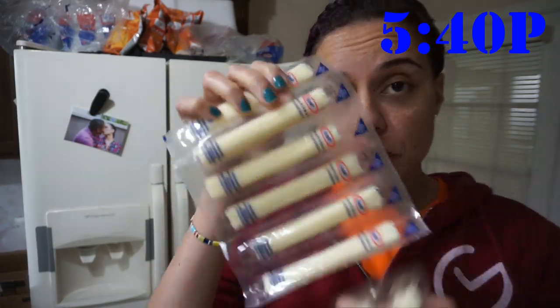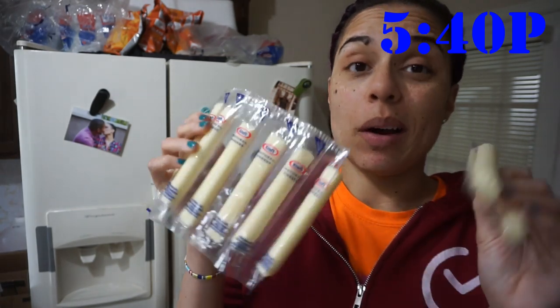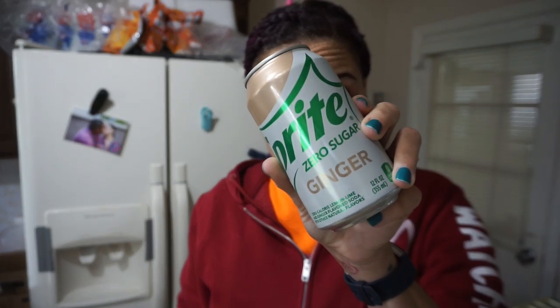Okay guys, I totally forgot — about an hour ago I got a little peckish so I had two string cheeses, and I just wanted to let you know I did eat those. Now I'm gonna finish off the day with some jello and a Sprite Zero Ginger. They basically took away the best parts of both Sprite and Diet Ginger Ale — the punchiness of both flavors.